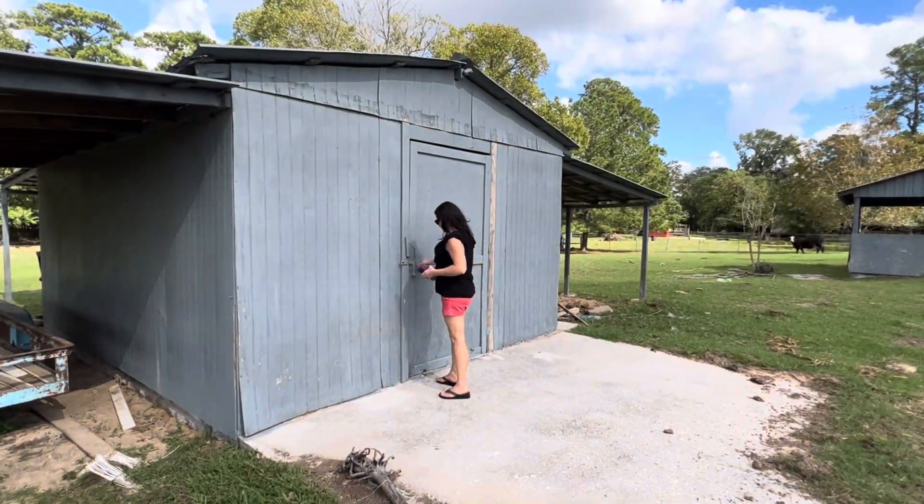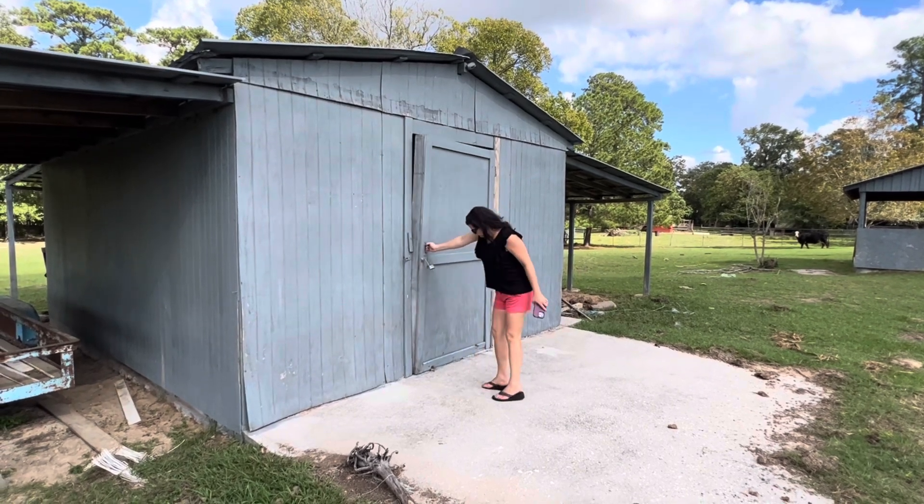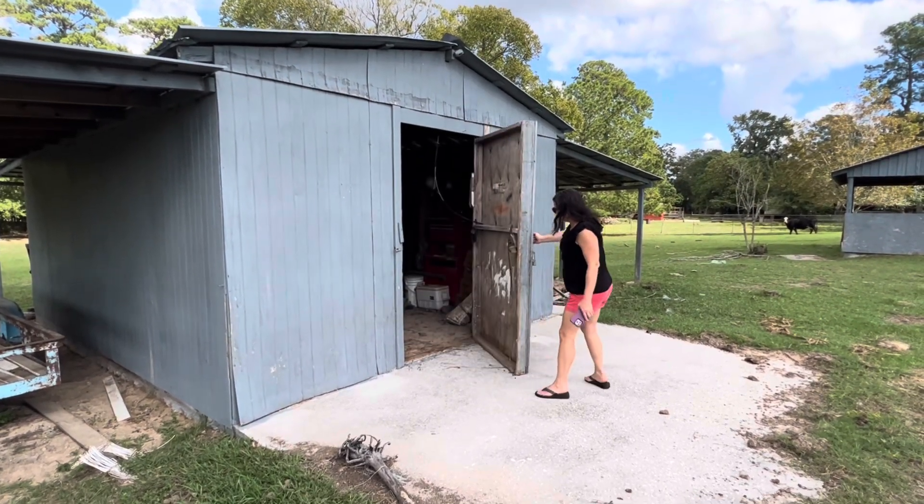We're going to open the door to the old barn, see how she looks. Hope no rat or crazy animal jumps out at us.